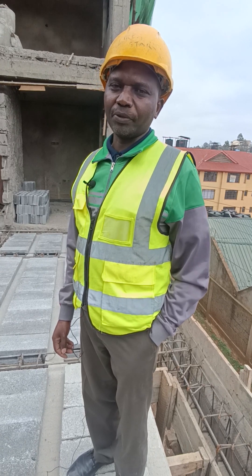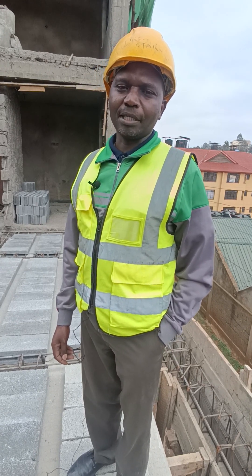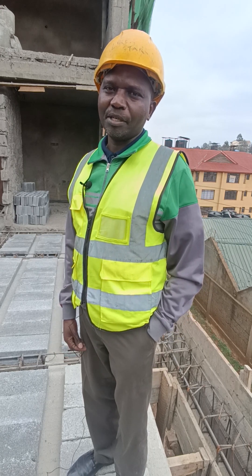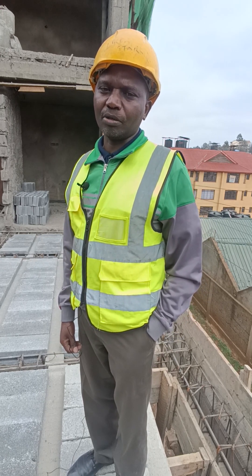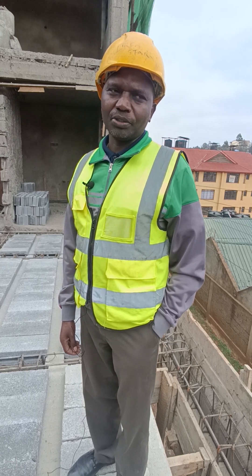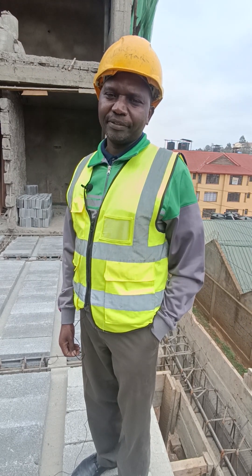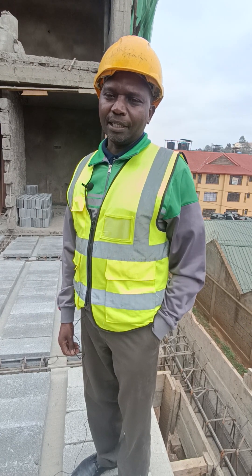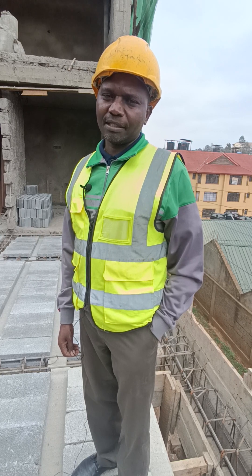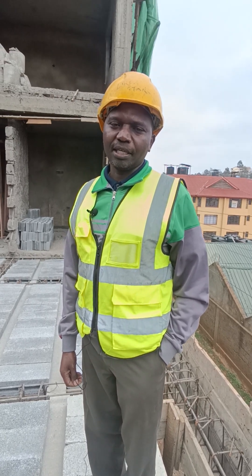My name is James Wanjohi Kariyoki. I'm the Managing Director of the Jumka Building Engineering Company, based in Nairobi. But we work around the country. I've been in construction engineering for the last 25 years. I'm an engineer, and these are one of our sites. We have several others spreading across the country.